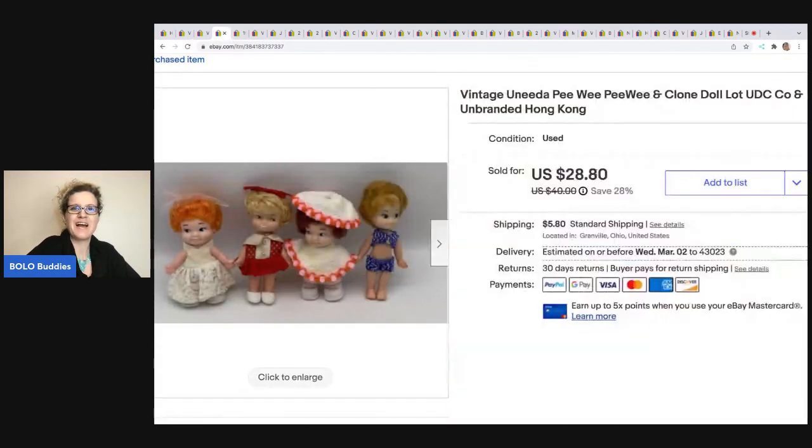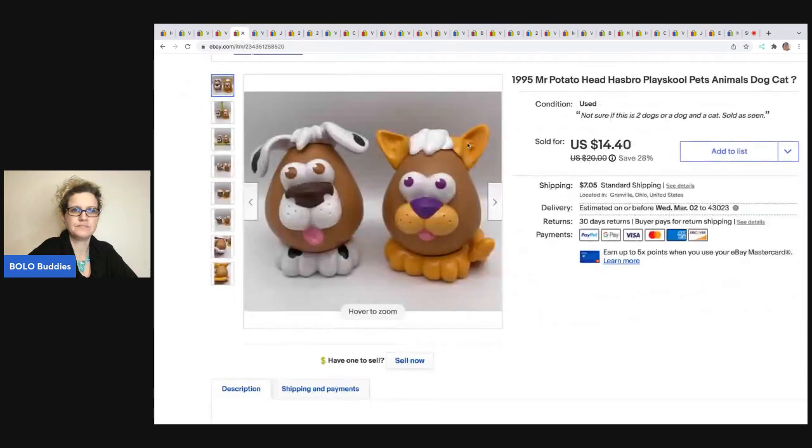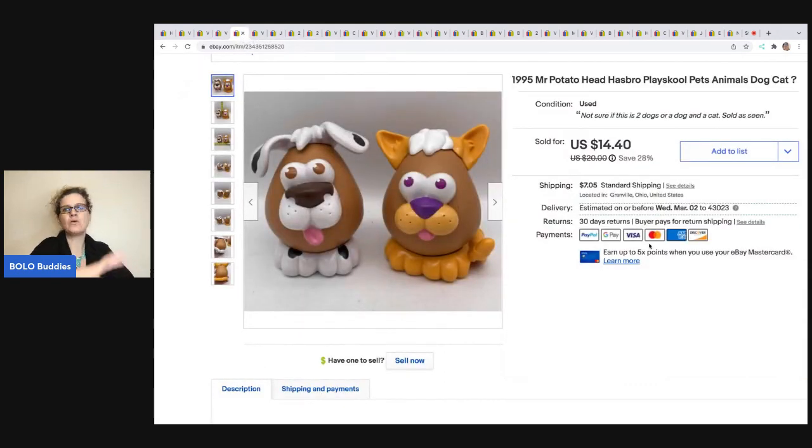The next item I sold are these Peewee dolls and clone dolls, made in Hong Kong. I think some are Peewee and some are unbranded — it's like a mixed lot. I got these at an estate sale for four bucks and sold them for $24; the buyer was all in for $29.65. The next items came out of a mystery box — I had a big Mr. Potato Head with all this stuff in it, and I saw these animals and decided to part them out. It's a dog and a cat from 1995, and I sold these for a best offer of $12, with the buyer all in for $19.40.